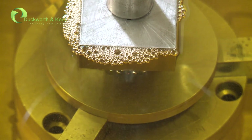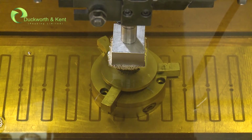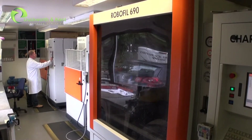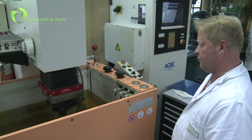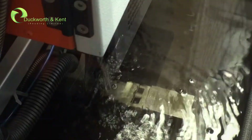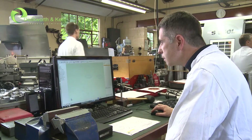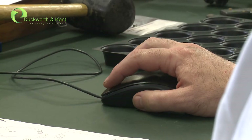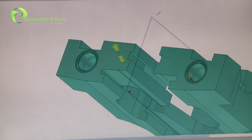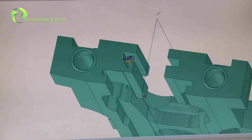Duckworth and Kent also specialise in spark and wire erosion, and all our CNC EDM machinery and equipment are housed in an air-conditioned environment. CNC control of our wire erosion machines, coupled with a powerful CAM computer-aided manufacturing system, enables digital data translation and the processing of the most complex, awkward or three-dimensional and advanced tapered profiles.